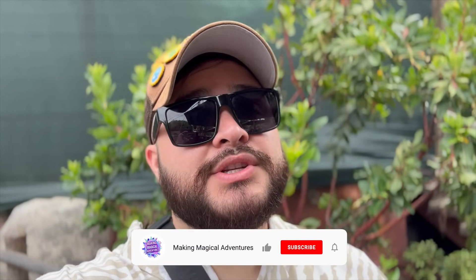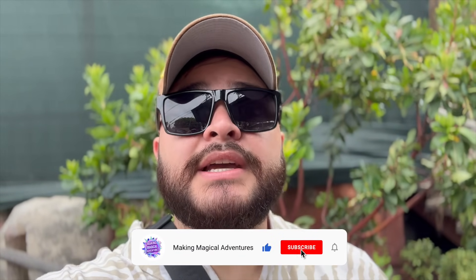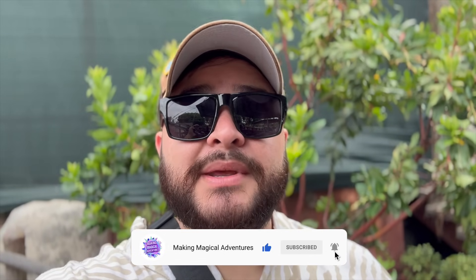But before we get started, if you're new to the channel, welcome. If you enjoy this video, please give it a big thumbs up. Subscribe to the channel if you are not subscribed, and tap that notification bell to be notified when we drop a new video. So let's get started.